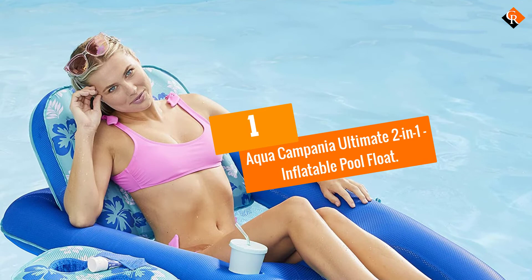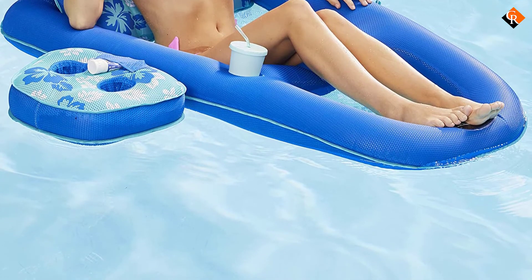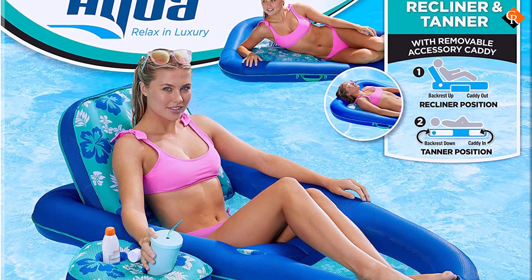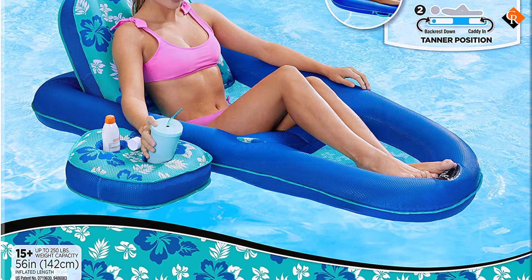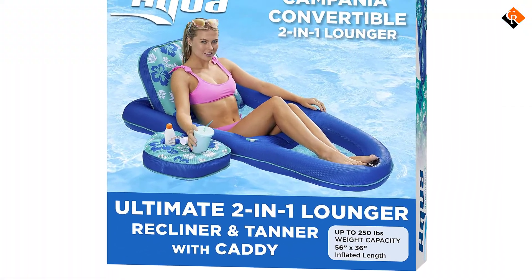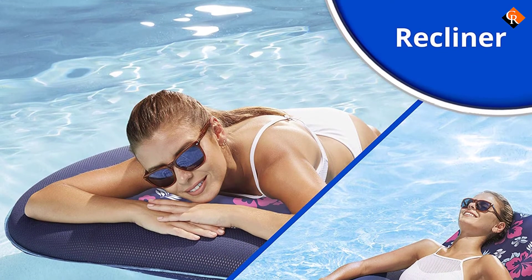And finally at number 1, we have the Aqua Campagna Ultimate 2-in-1 Inflatable Pool Float — our overall favorite in today's curated selection. This is a convertible pool float allowing you to use it as a tanning float, a lounger, or a recliner. The generous upper weight limit and durable build makes this float a neat fit for larger adults as well as any kids using the pool.